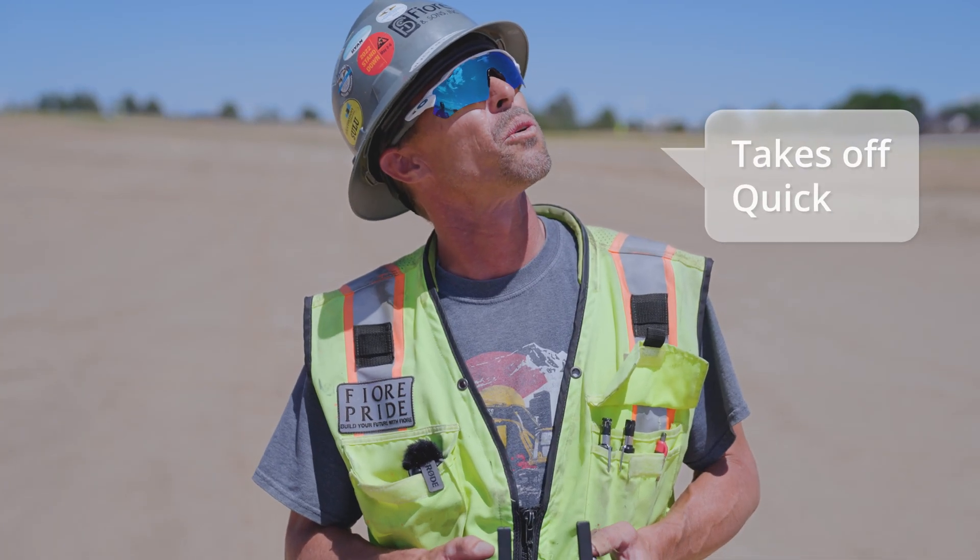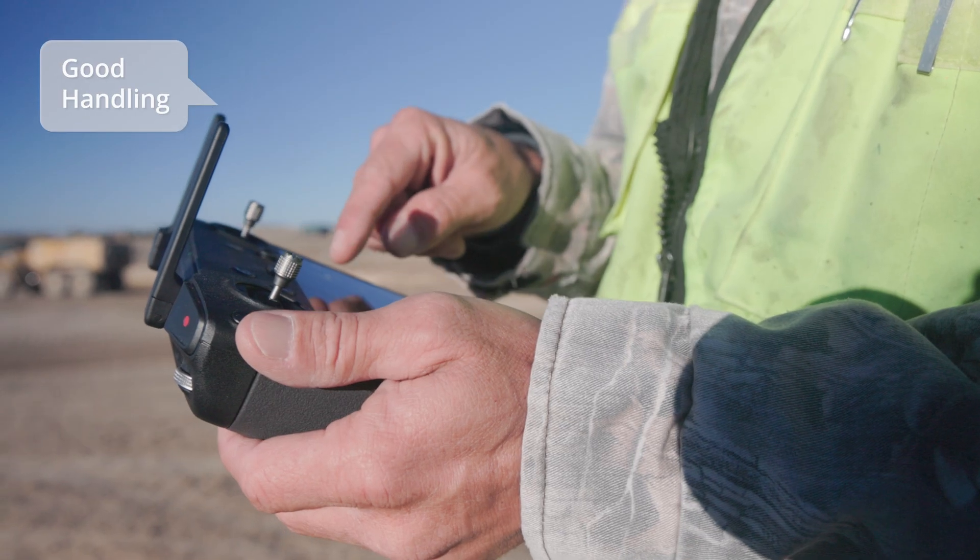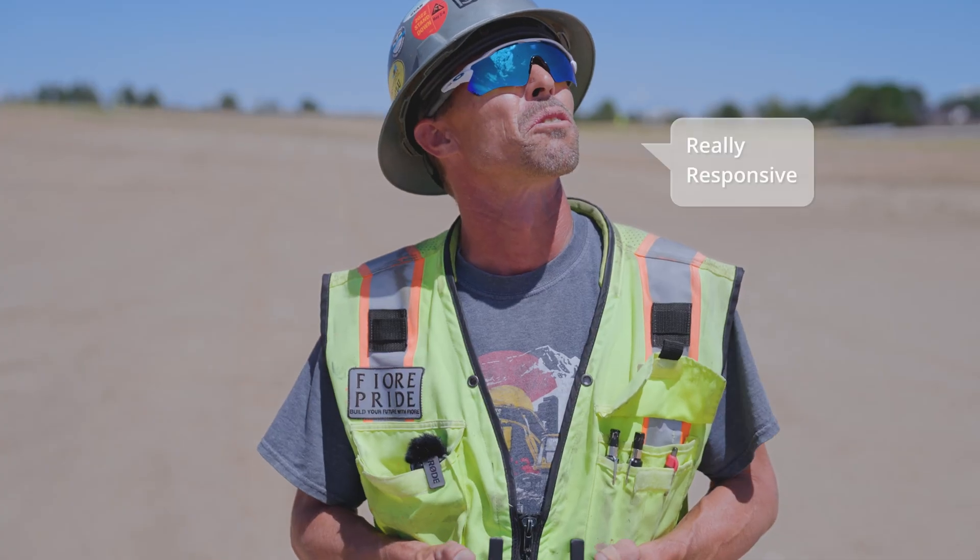Yeah, it takes off pretty quick. I like it — pretty good handling, really responsive.